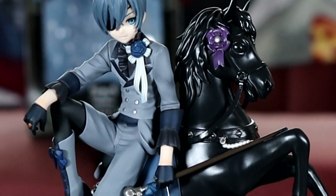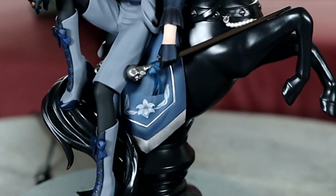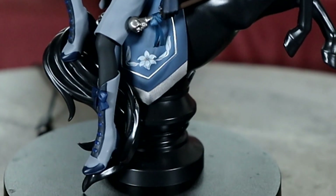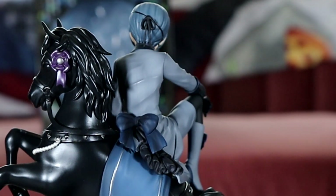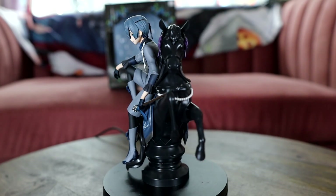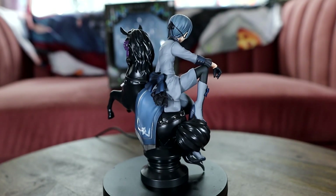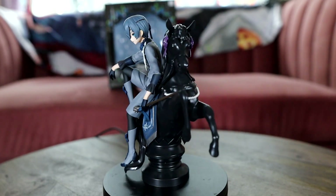The Artfx J Ciel is really nice and I love the base. It's honestly my favorite Ciel figure. I know people really like the Anaplex one but I think that one looks a little weird with the sculpt and paint. Unfortunately I lost his little chest piece but he's still really cute and I love posing him and Sebastian together.